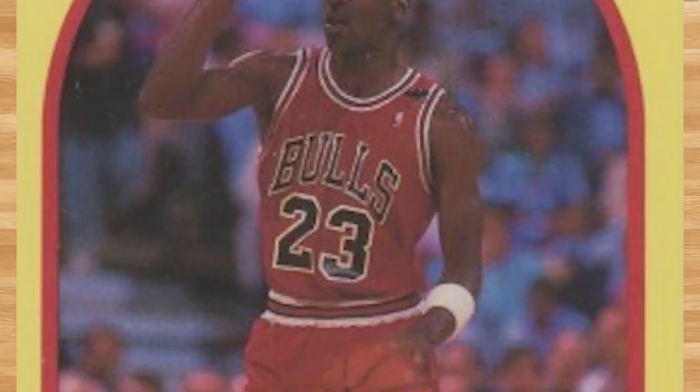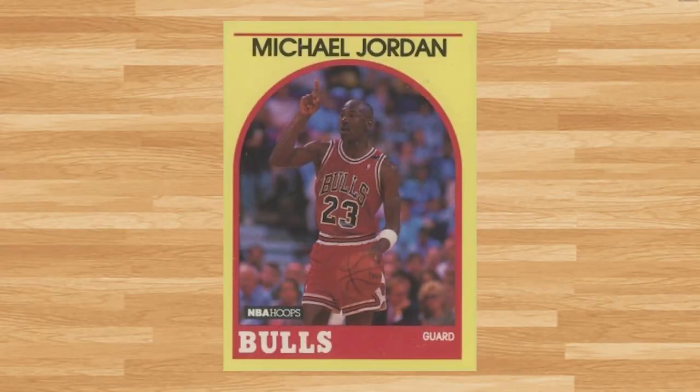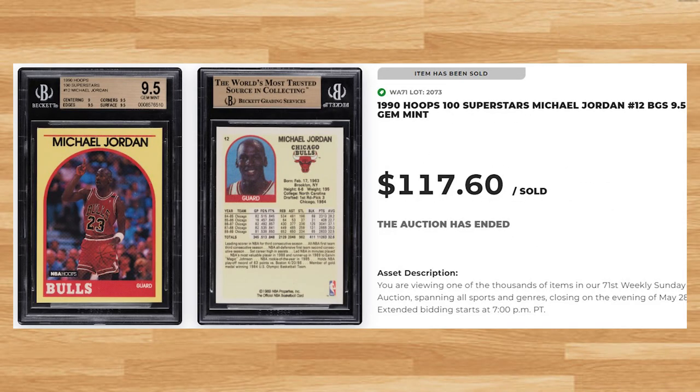Kicking off the top 5 of today's list is this 1990 Hoop Superstars card number 12. This was a BGS 9.5 and it sold for $117.60. This is the first BGS 9.5 to be put up for auction since 2020, with only two other eBay Buy It Nows from 2021 from what I could find. The last PSA 10 of this Jordan sold for $455 on eBay back in March.